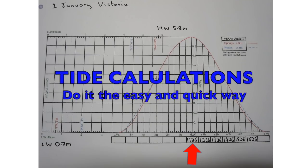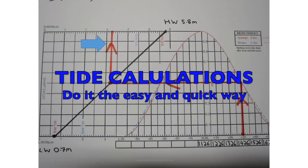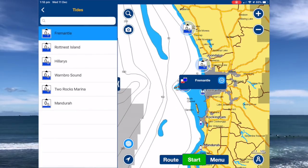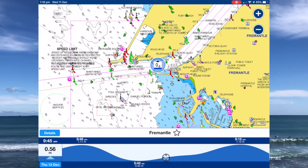Tide calculations are a slow and complex process the traditional way, but it's actually really easy. With Navionics just press menu, weather, and tides and select the nearest station. Tides are also available on your chart plotter — you may need to read the instructions.